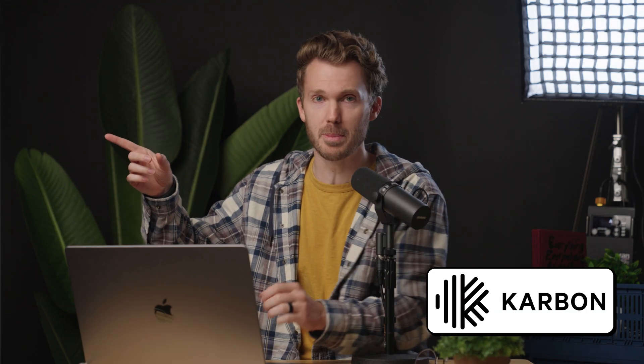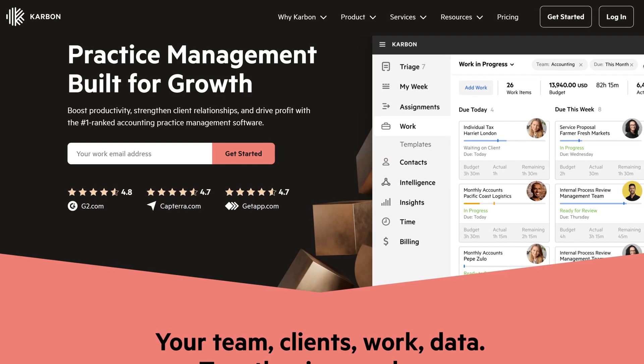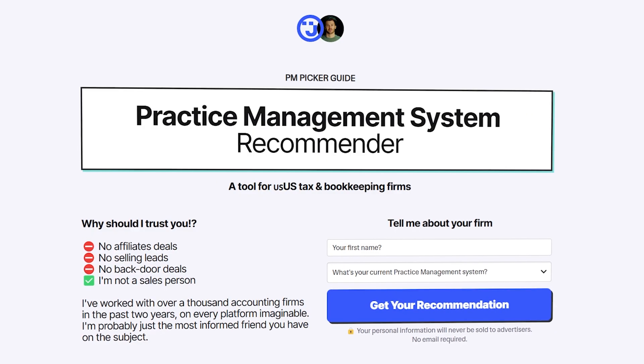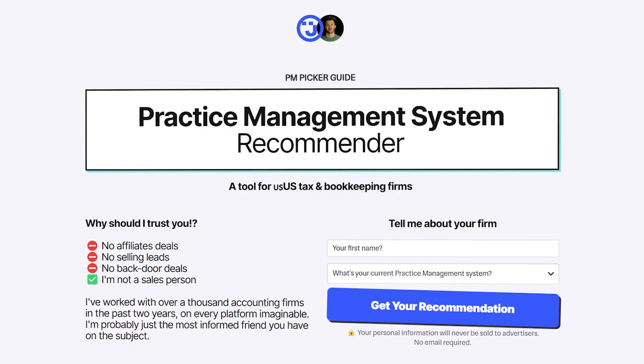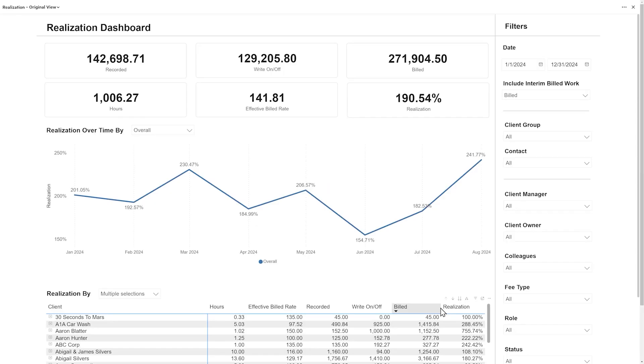Bonus app - this video's sponsor: Carbon. Carbon is one of the most popular practice management systems for bookkeeping practices, and it's on my short list of top recommendations. Want to know why Carbon's going to be killer for your bookkeeping practice? It does what you need from a practice management system - it gets all your stuff in one place. Three things Carbon does really, really well: workflow, being able to see where all your stuff is at; reporting, like super deep analytical stuff for capacity planning and getting a deeper understanding of the profitability of your projects.